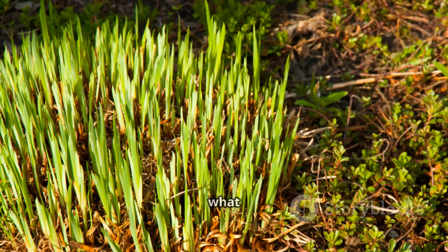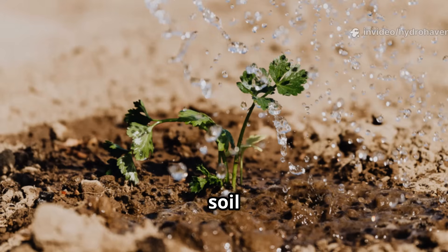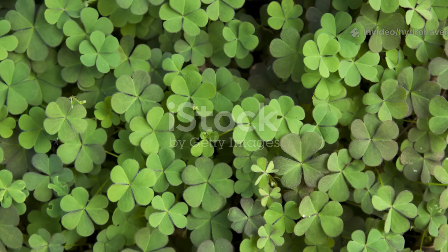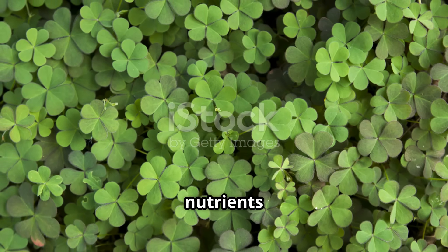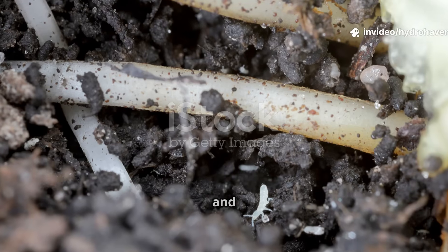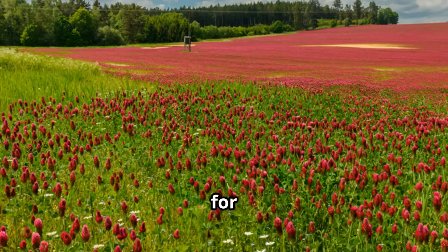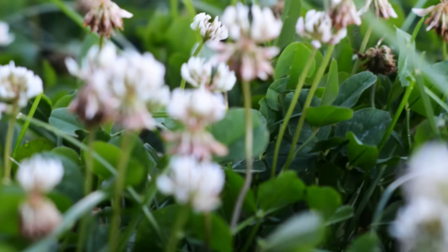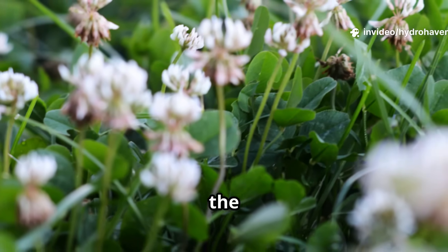Within weeks you'll see new green shoots covering what was once barren ground. Within months you'll notice earthworms tunneling again, soil that stays moist after rain, and crops that grow stronger without heavy inputs. The beauty of clover is that it doesn't just restore nutrients — it restores balance. It builds a living foundation where plants, microbes, and soil all support each other. This is the secret that allowed ancient farmers to maintain fertility for generations.